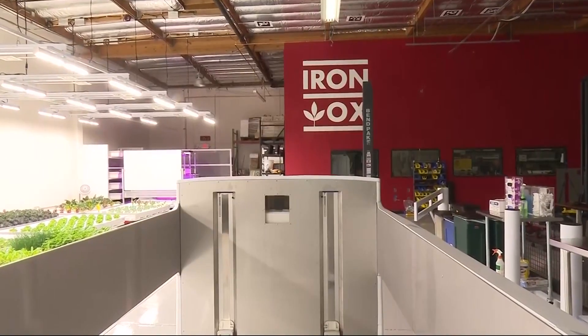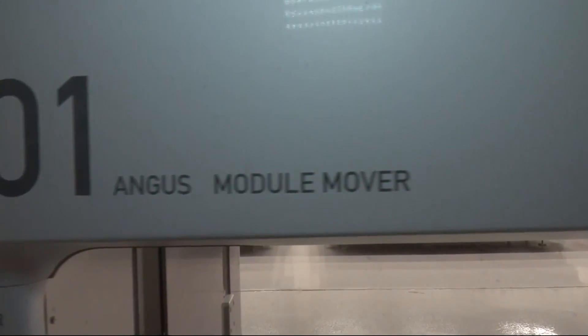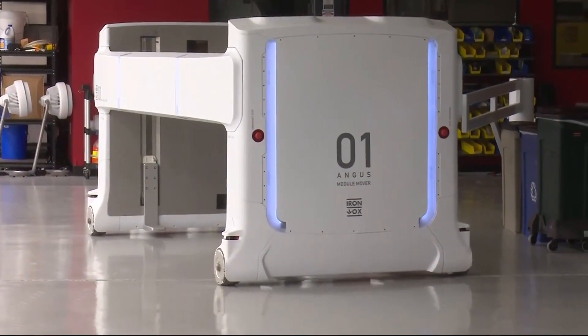You're riding aboard a machine that may be the John Deere of the future. They call it Angus, and it does all the heavy lifting. It rolls on special wheels that rotate forward and backward and side to side.